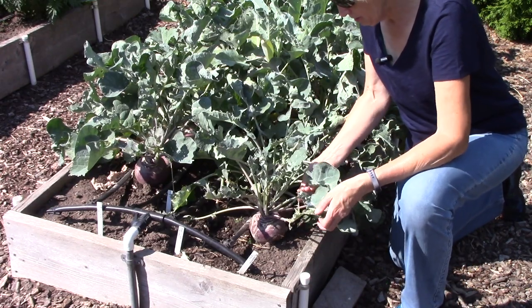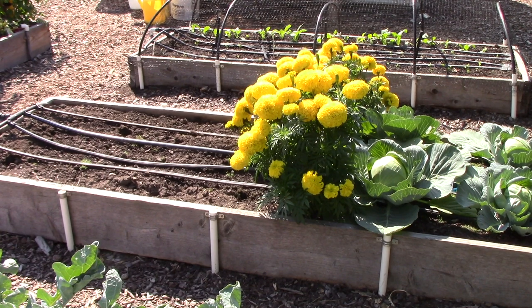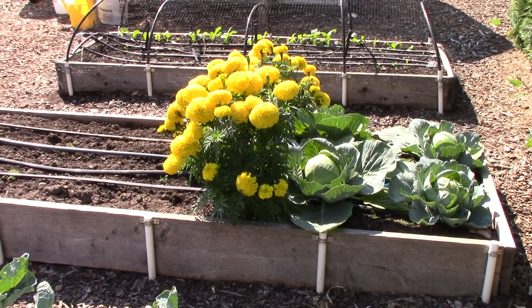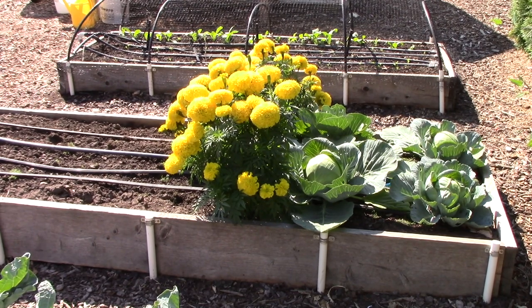So other than the quail damage they really don't look too bad. In the next bed only half of it's planted. Those beautiful yellow flowers are Big Duck yellow marigolds. They are amazing — I love them. This is the second year I've started them from seed and I heartily recommend them.